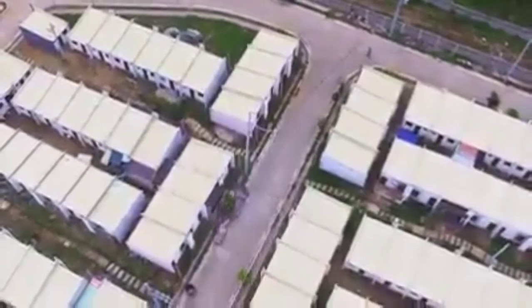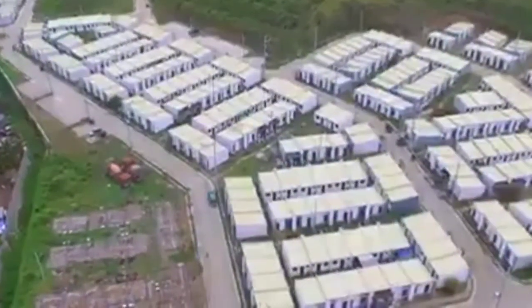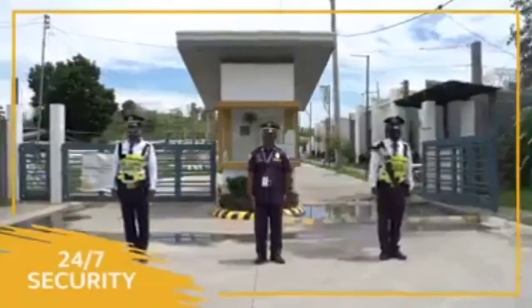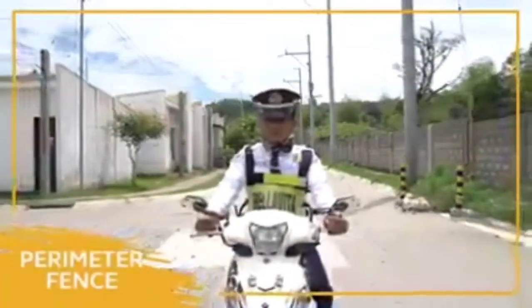We offer ready-for-occupancy units para sa mga pamilya na ang hanap ay bahay na maaaring maturnover agad. Sakto sa family safety — ang Bella Vita Pililia dahil gated community ito with 24/7 security. The entire subdivision is enclosed by a perimeter fence.